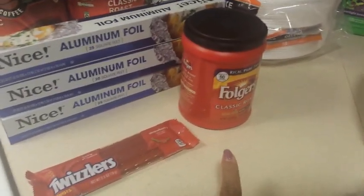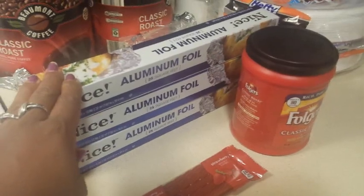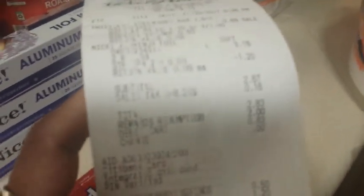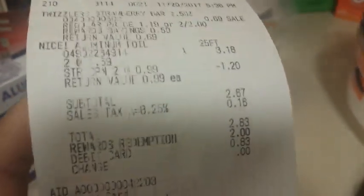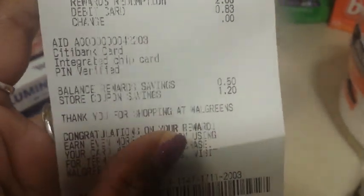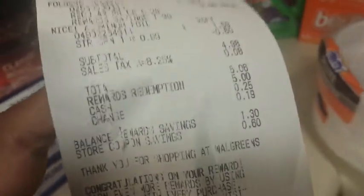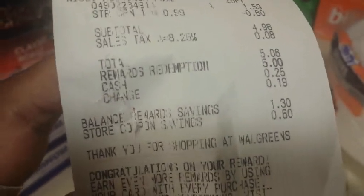For the first Walgreens transaction, I got the Folgers coffee on sale for three dollars and ninety-nine cents, and one of the Nice brand aluminum foils for ninety-nine cents with an ad coupon. I used points — I didn't use coupons for either Walgreens transaction. Here's the right receipt: my total was five dollars and six cents, six cents of which was tax. I redeemed five thousand points, which is five dollars, so I paid six cents for the coffee and the first foil plus tax.